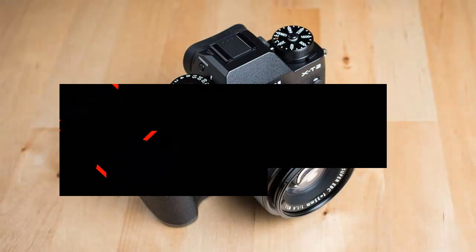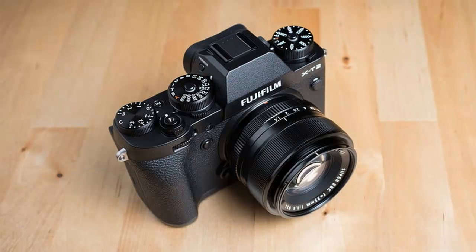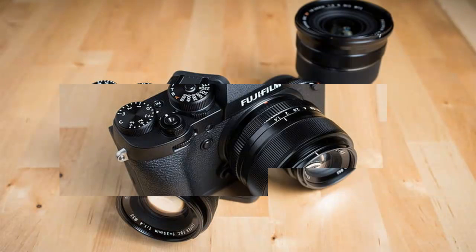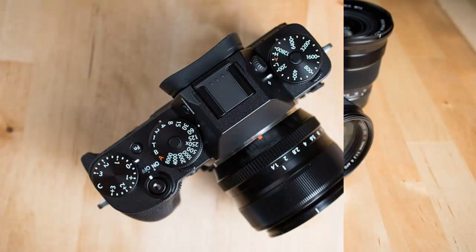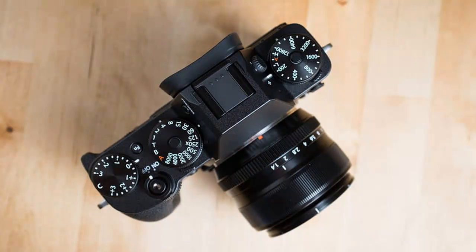Fujifilm has carved out a niche for itself with its X-series mirrorless cameras, combining high-tech image processing with classic design that leads to cameras that look as good as the photos they take. It's a recipe that worked very well with enthusiast-level photographers, even though other brands, like Sony, may have offered more bang for the buck with regard to features.